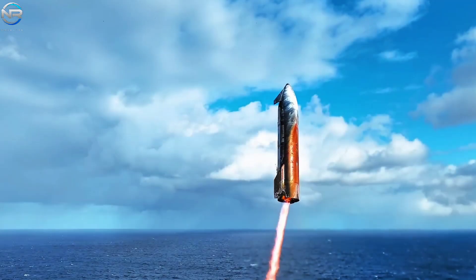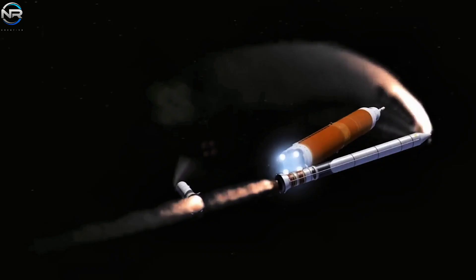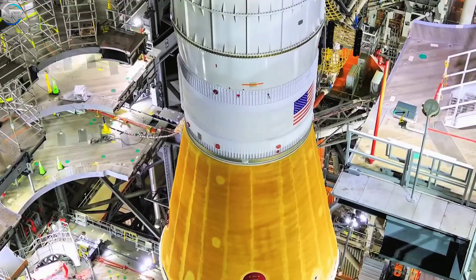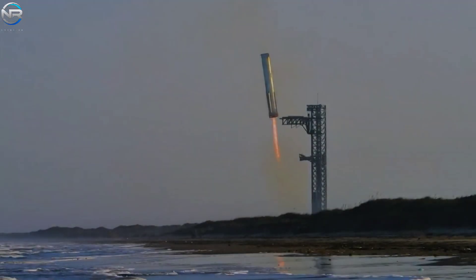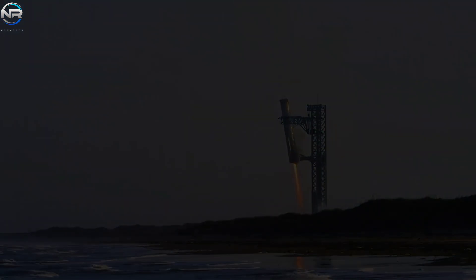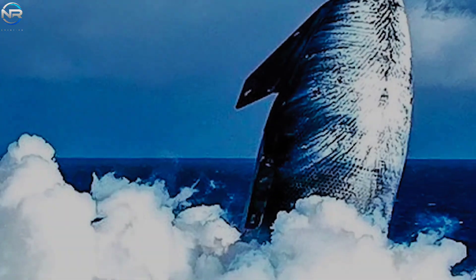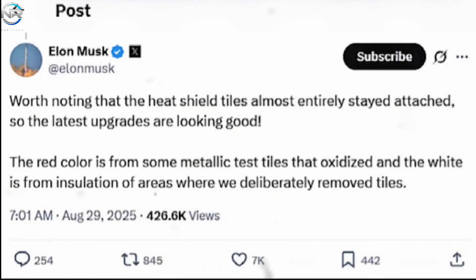The sight of Starship glowing orange immediately recalled NASA's SLS spacecraft. Unfortunately, the SLS can only be launched before being jettisoned mid-flight — it will never be able to land successfully like Starship and Super Heavy. This demonstrates that Starship's ceramic heat shield system is working effectively and can be inspected and improved for greater durability. As Musk pointed out, it's worth noting that most of the heat shield tiles remain in place. The red color is from some oxidized metal test tiles, while the white color indicates where tiles were intentionally removed to expose the insulation underneath.